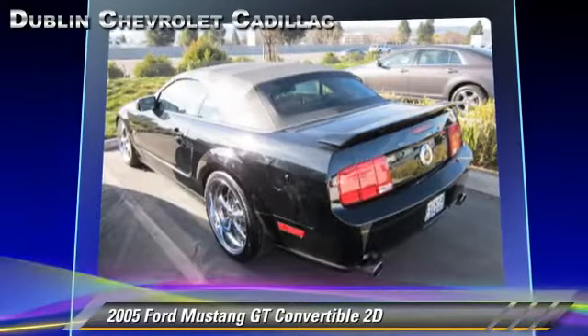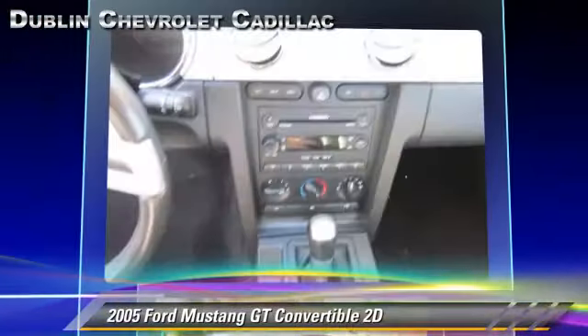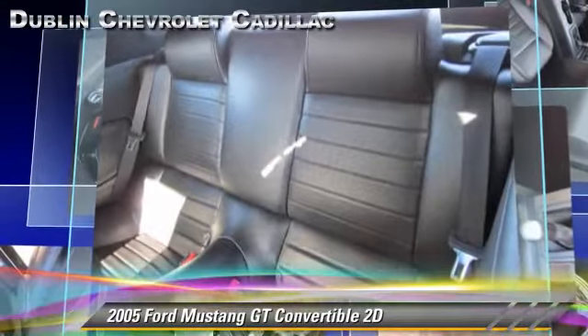Safety features include dual front airbags, traction control, and four-wheel ABS. Comfort and convenience features include multi-disc CD player, leather seats, and premium sound.